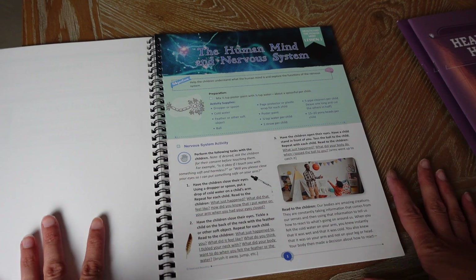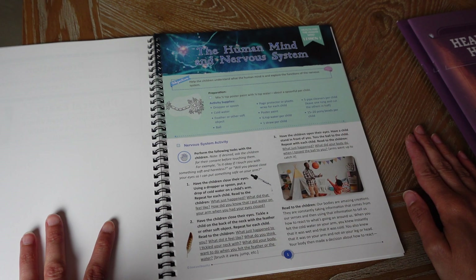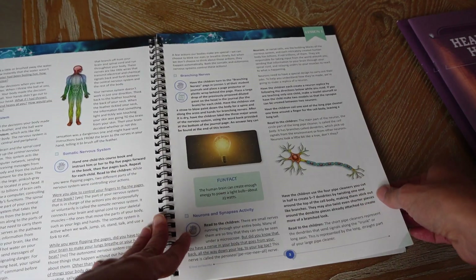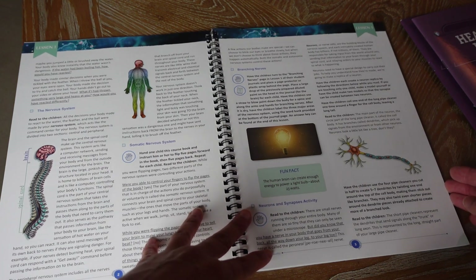Here's lesson one — you have to prepare by mixing half a teaspoon of poster paint with a quarter teaspoon of water, about a spoonful per child. It tells you all the supplies needed. There's a nervous system activity where you perform tasks with the children: have them close their eyes, put a drop of cold water on their arm, tickle them with a feather. It covers the somatic nervous system, branching nerves, neurons, and synapse activities.